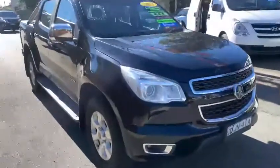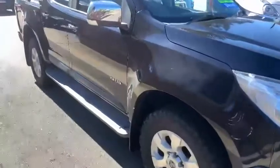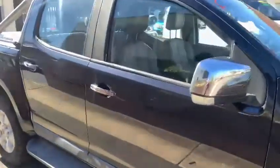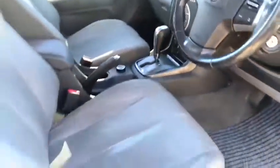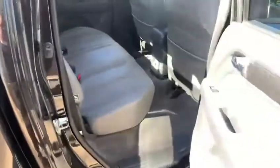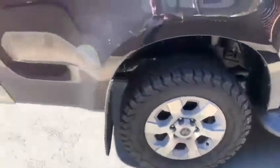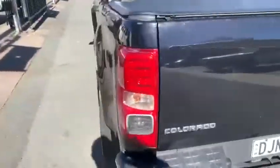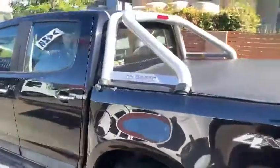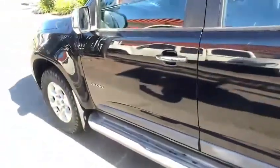Here we have a 2013 Holden Colorado LTZ 2.8 liter turbo diesel automatic, traveled 115,000 k's, with Bluetooth, cruise control, and electric seats. Power windows as standard, comes with a set of BF Goodrich tires, 17 inch, as well as a tow bar, sports bar, and side steps.